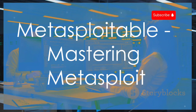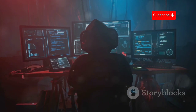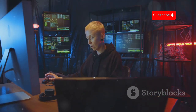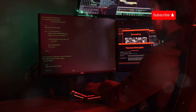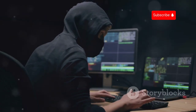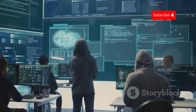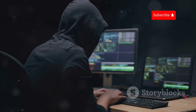Next up is Metasploitable, a series of intentionally vulnerable VMs created by the security experts at Rapid7. Metasploitable is the ultimate playground for mastering the Metasploit penetration testing framework. Metasploit is an incredibly powerful open-source tool used by security professionals and ethical hackers to test and exploit vulnerabilities. With Metasploitable, you get to dive deep into penetration testing, exploring a wide range of vulnerabilities and attack vectors, experimenting with different Metasploit modules and techniques.